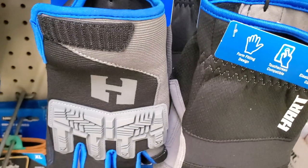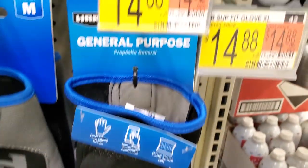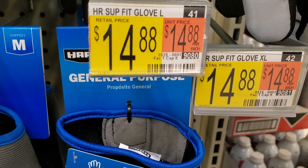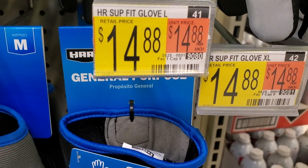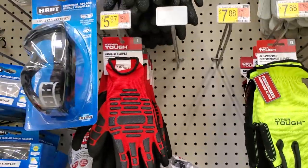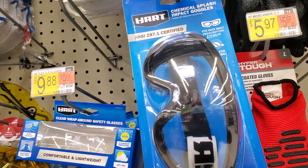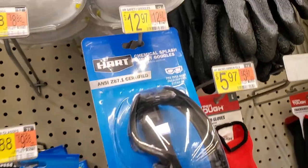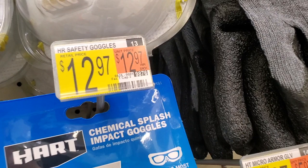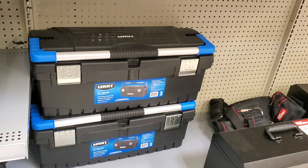There are gloves for $14.88 — really nice with knuckle protection, great for demolition work. General purpose gloves are also $14.88, leather palm gloves are $9.84, and red gloves are $5.97. There are also goggles for $12.97 — not bad if you do a lot of motorcycle, off-road, or side-by-side work. Keeps your wallet happy and your eyes protected.